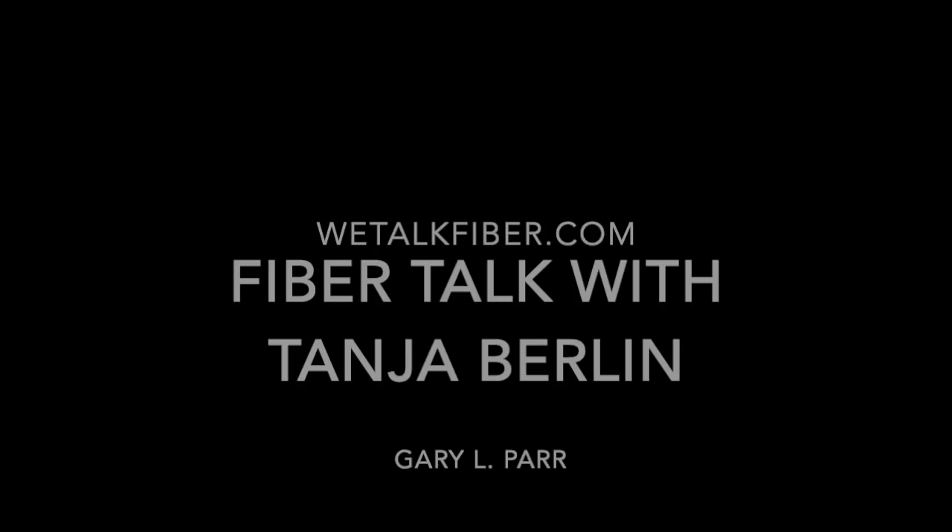Welcome back, I'm Gary Parr. You're listening to Fiber Talk, the twice-weekly podcast for needleworkers. Our guest this week is Tanya Berlin. Hi Tanya. Hi Gary.